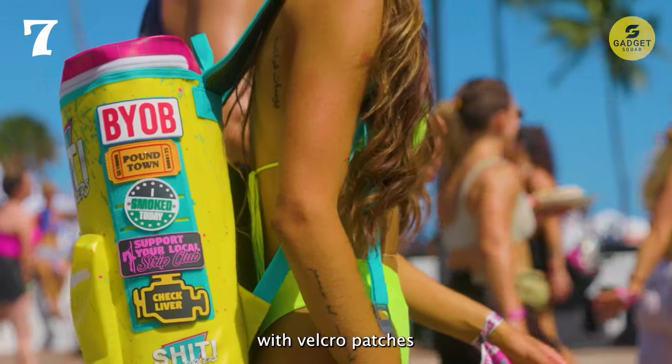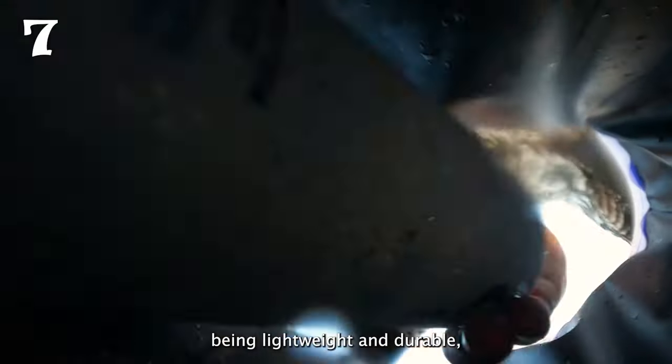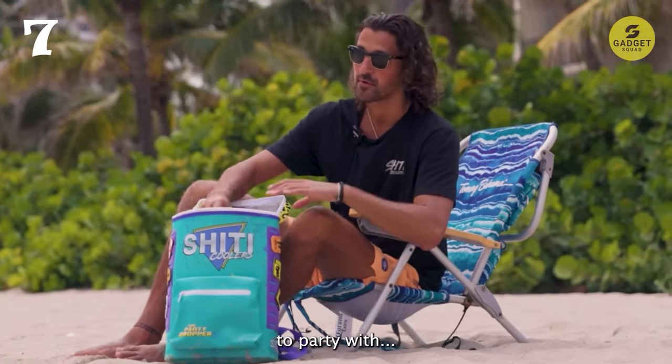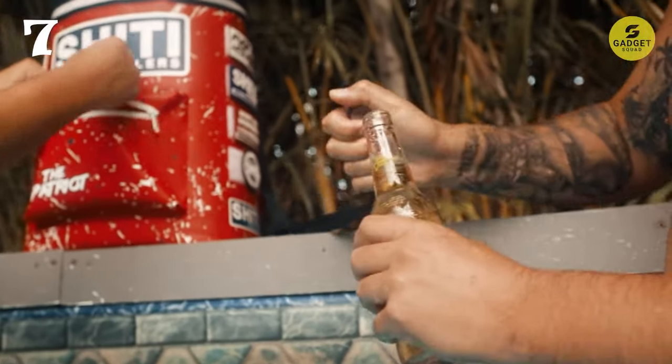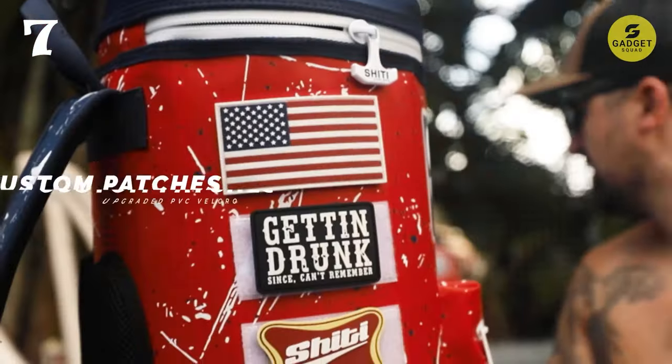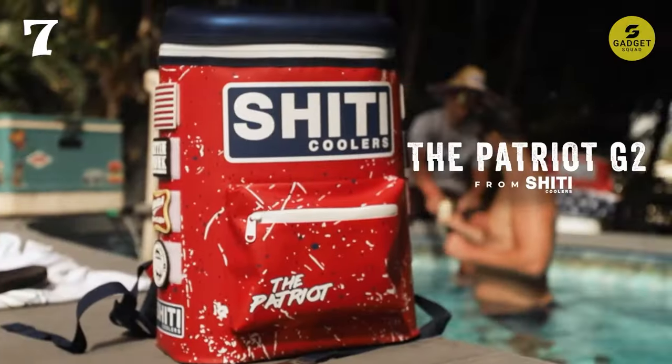It features large hook-and-loop fasteners and a MOLLE system for attaching a wide range of accessories, including snap attachments, decals, and patches. And this camping gear offers multiple uses beyond just cooling beverages — it can also be used as a lunch box, picnic basket, hiking bag, or even a backpack for traveling on airplanes.